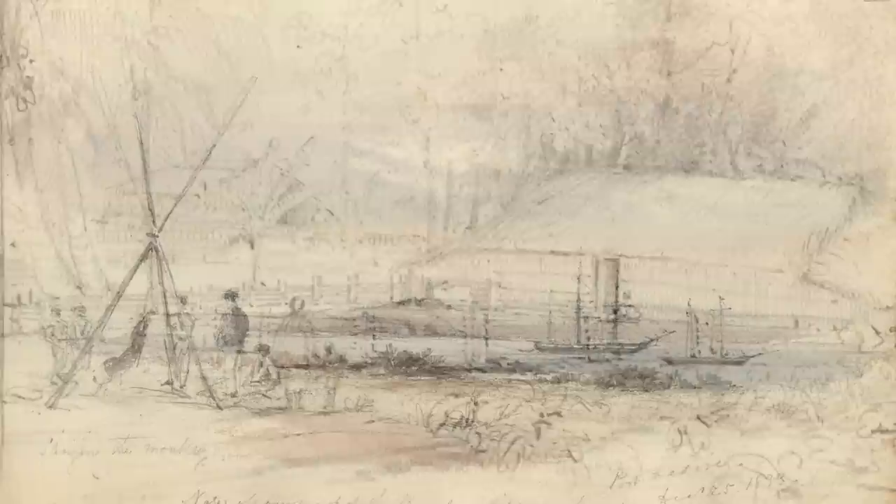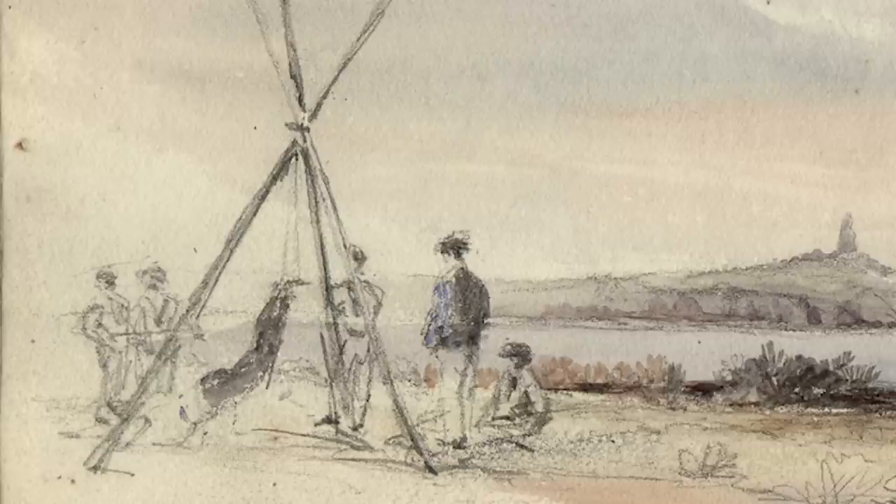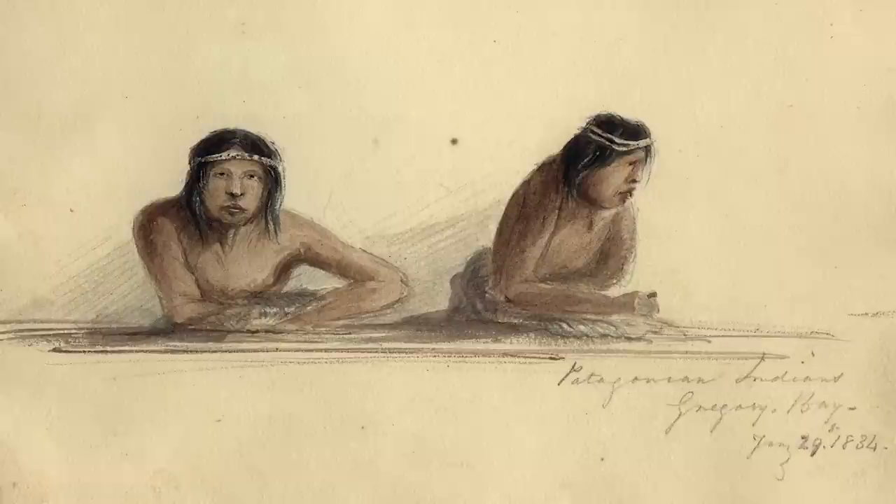This is a wonderful picture to have because this is Christmas Day 1833, and the Beagle crew had obviously been given a bit of a holiday. Being very young men, they're messing around on the shore playing a game which according to Martins' notes is called 'slinging the monkey.' I don't think monkeys were involved — this is probably just the youngest members of the crew.